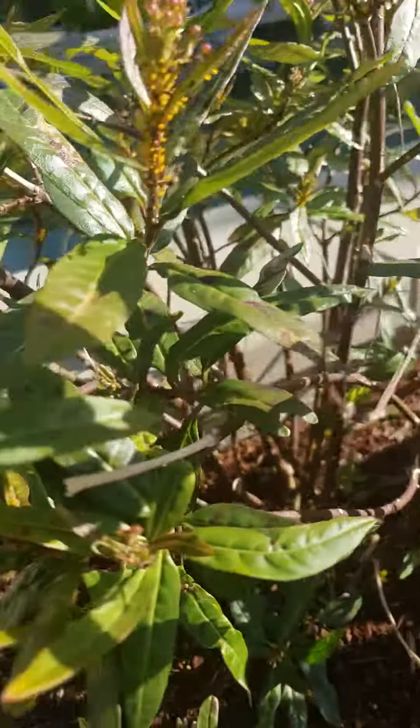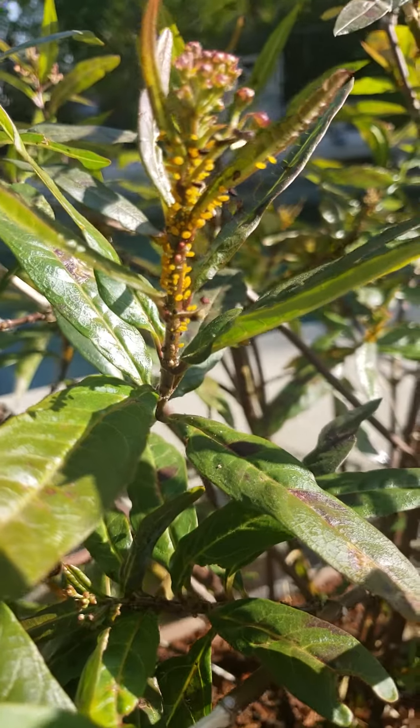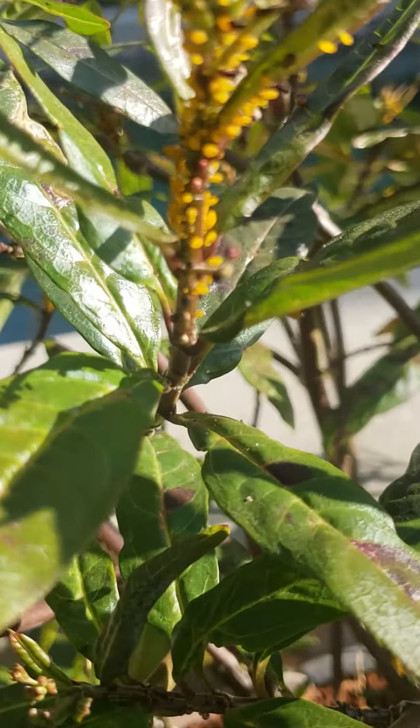Let me show you what an aphid infestation looks like. That's totally infested with aphids.